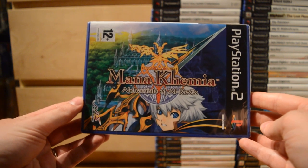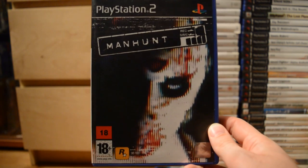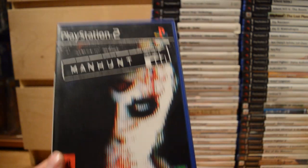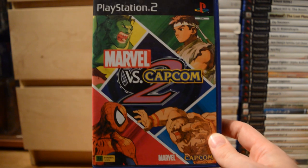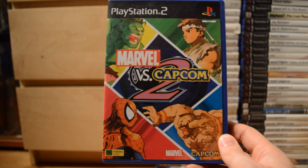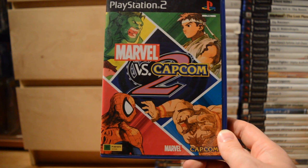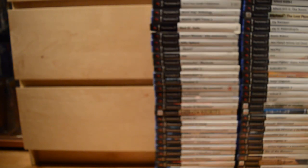Mana Khemia: Alchemists of Al-Revis. Then Manhunt — one of the darker games Rockstar made — and I also have a promo of the second game. Then Marvel vs. Capcom 2 — one of the greatest fighting games by Capcom ever, an absolute riot. These were quite valuable at some point when they hadn't released them on Live Arcade and similar platforms, so they were quite expensive games.